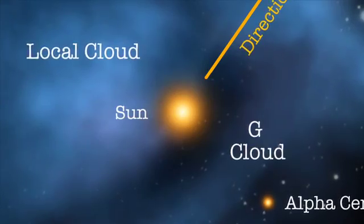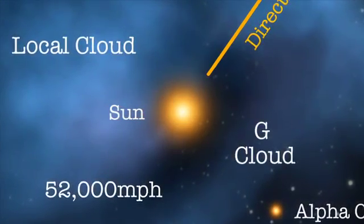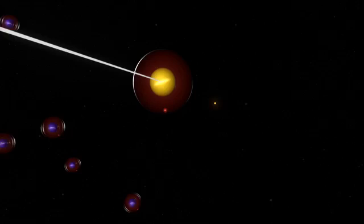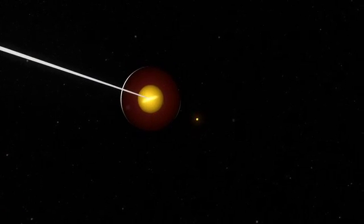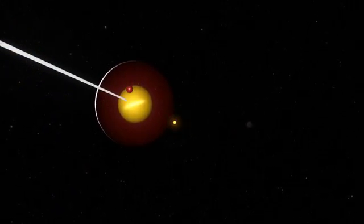The speed of the galactic wind registered around 52,000 miles per hour, which is about 12% slower than previously thought. At that speed, it still takes about 30 years for each atom to reach IBEX from the edge of the solar system.